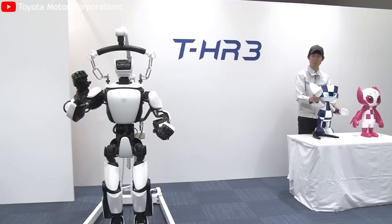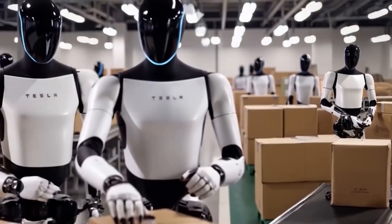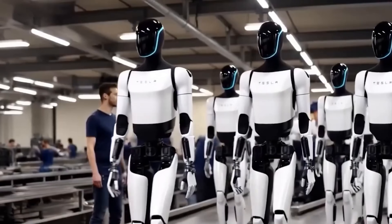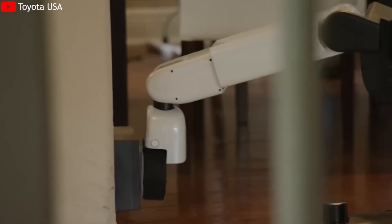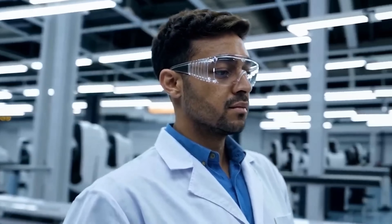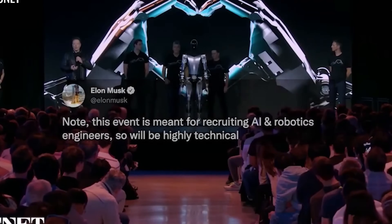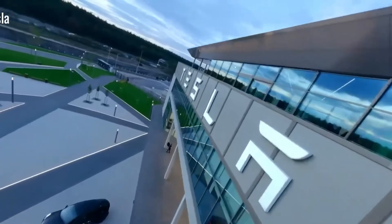If only 10% of the 66 million people currently receiving Medicare benefits were provided a Tesla bot through federal assistance programs, that would mean 6.6 million units in use, translating to more than $100 billion in revenue. Beyond the financial impact, the societal benefits would be enormous — relieving strain on the healthcare system, improving quality of life for seniors, and setting a new benchmark for in-home care. Elon Musk has frequently said the Tesla bot could be more useful than a car, serving as a caregiver, a daily companion, and even an extended member of the family.